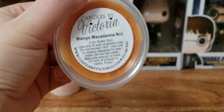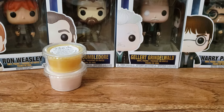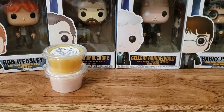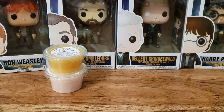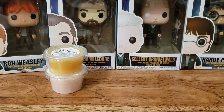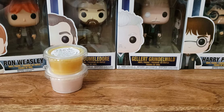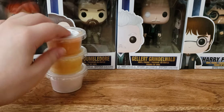We have Mango Macadamia Nut. I'm like, that sounds great — love me some mango. This is good. Very mango-y. I do get a nuttiness to it, which is crazy. It's great. If you like mango, for sure get this one. And Mango Smoothie — you won't be disappointed.